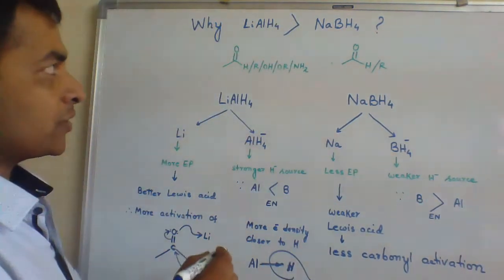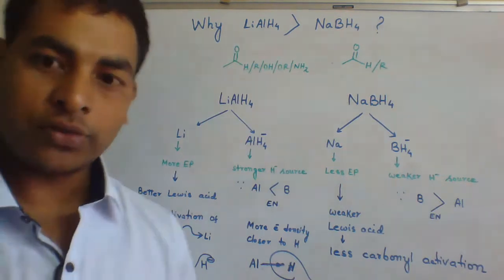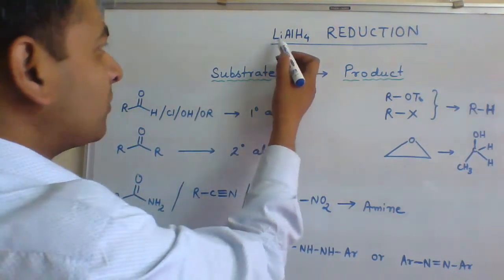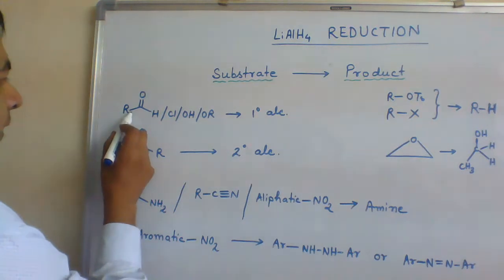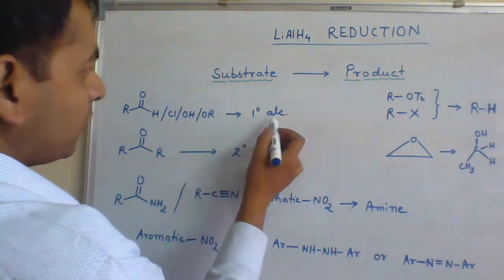These were the two reasons which explained why lithium-aluminium hydride is a better reducing agent as compared to sodium borohydride. Looking at the substrate scope of reduction reactions using lithium-aluminium hydride: if we take the substrate aldehyde, acid chloride, acid, or ester, we will get the product primary alcohol.